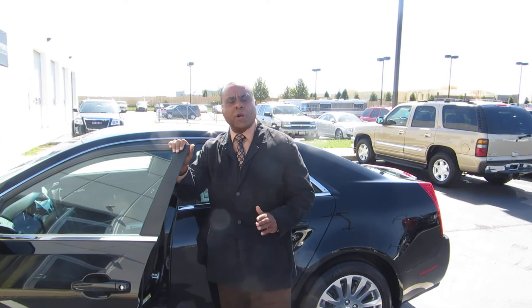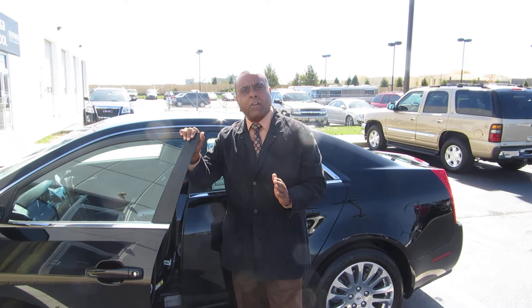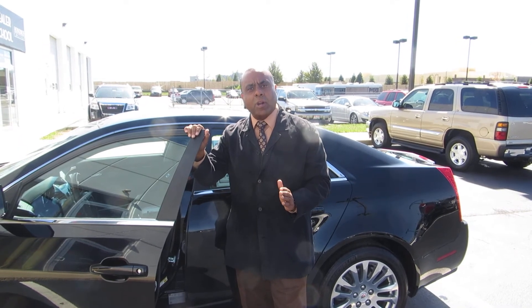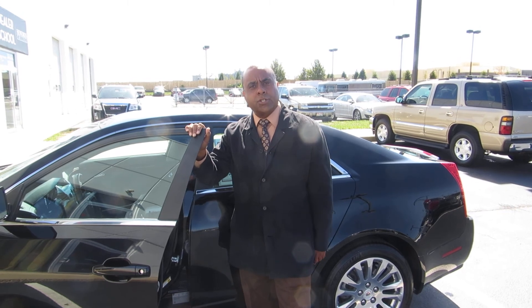Michael, I hope I have answered all of your questions. If you want to know anything else about this vehicle, give Terry or myself a call. Again, I'm Brian Price, here at Hayden C Automotive. We hope to earn your business and look forward to talking to you soon.